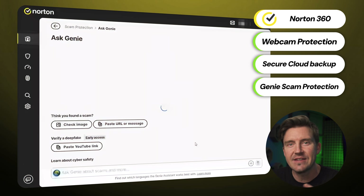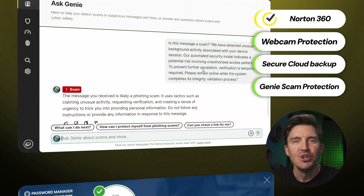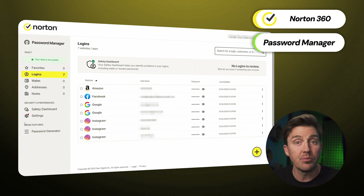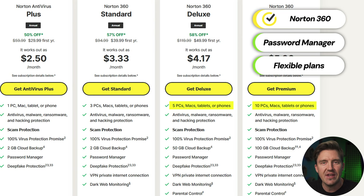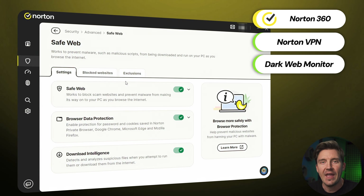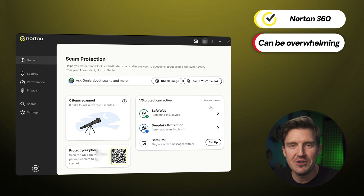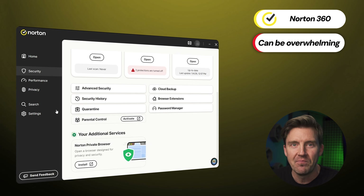Another cool addition is Norton's Genie Scam Protection — an AI that easily detects scam messages, whether via SMS or email. No matter the plan, Norton also includes a free password manager, so even the most basic plan has an impressive feature set. Higher tier plans unlock the ability to protect more than one device, plus extras like Norton VPN for private browsing, dark web monitoring to watch out for data leaks, and a handy set of parental controls. The drawback is that with so many features, Norton can be overwhelming for beginners. If it's not your very first antivirus, though, it's absolutely worth it — reliable, packed with tools, and there's always a way to cut the price even lower.